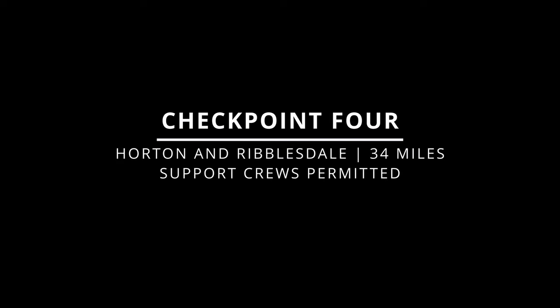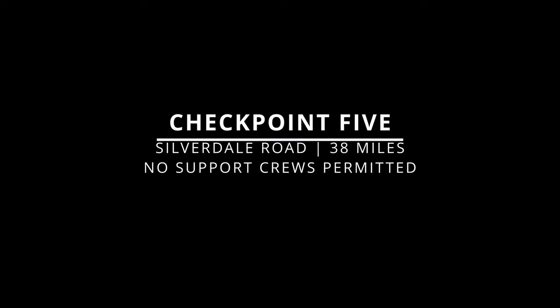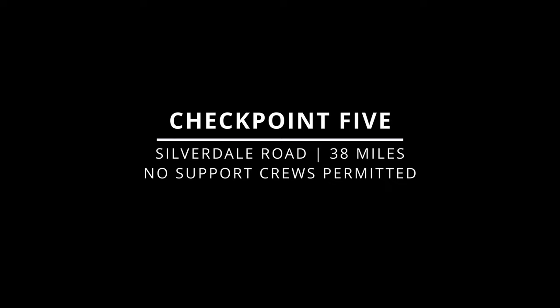Checkpoint 4 is at Horton-in-Ribblesdale at 34 miles into the race, and that is after descending Ingleborough and completing the Yorkshire Three Peaks. Support teams are permitted, but please park sensibly and consider using the Yorkshire Dales National Park car park pay-and-display. You'll then head over to Checkpoint 5, which is 38 miles into the race, at Silverdale Road. Again, no support teams are permitted except for extraction of their runner only.